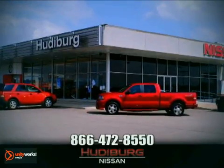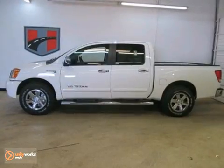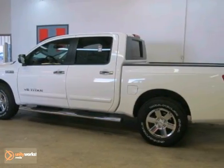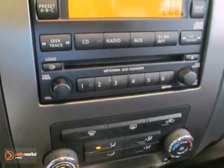At Hewdeburg Nissan, we'll give you more! We would love the chance to get you into this terrific 2012 Nissan Titan SV. This flex-fuel truck is nicely equipped and comes with plenty of passenger room, so you won't have to worry about being cramped when it's more than just you and this truck.